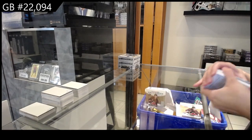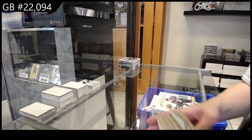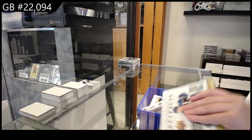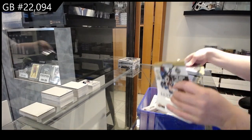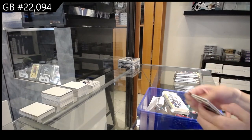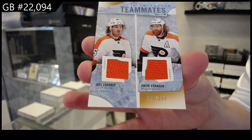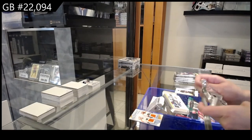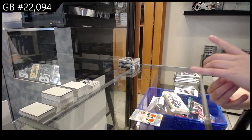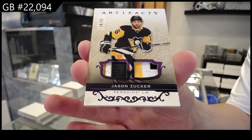On to the 21-22. We have a Tundra Teammate dual jersey number 2/249 for the Flyers of Joel Farabee and Jakob Voracek. We have a purple dual patch — both beautiful three-color patches — number 10 of 25 for the Pittsburgh Penguins, Jason Zucker.